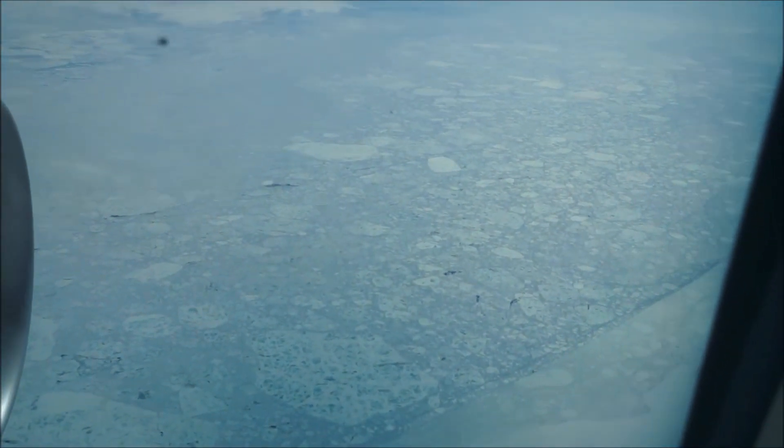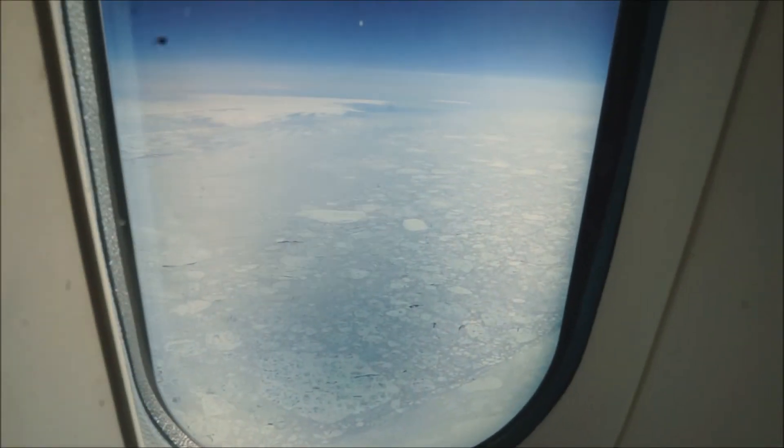Last thing — on our way back we flew over Greenland, which was quite the experience. As you can see, all the ice and snow covering it was pretty incredible to see.